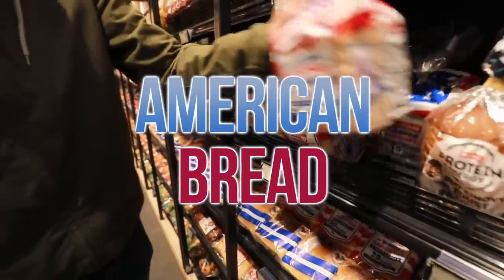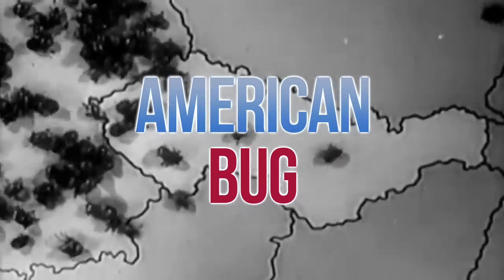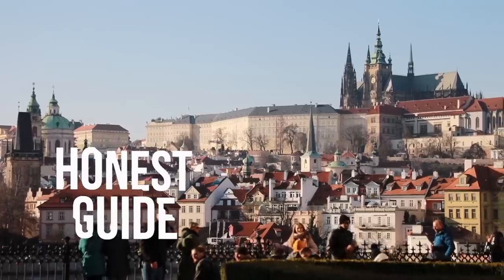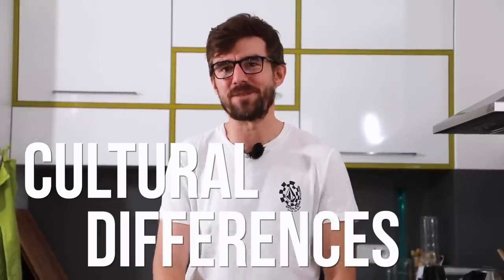American fridge, American bread, American bug attacking our country — why do we call these things American when for Americans they don't need that adjective? Well, let us explain. Hi there, I'm an honest guide here in Czech Republic in Europe, and this is my favorite series we have on our channel, which is cultural differences.